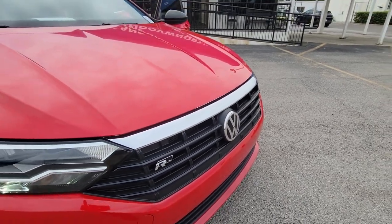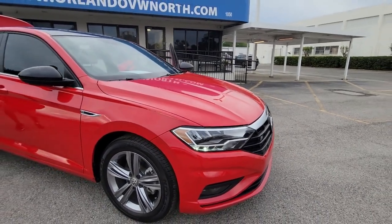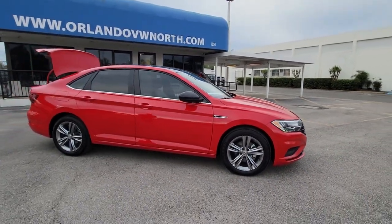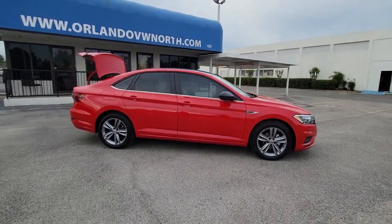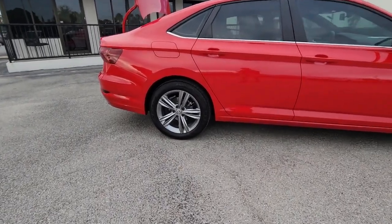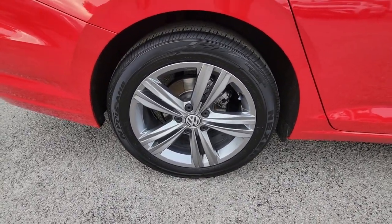Get into the 2021 Volkswagen Jetta. With less than 15,000 miles on the odometer, this vehicle provides excellent value. This stylish Jetta offers an impressive suite of amenities, spirited performance, and the safety features you need to feel confident on every journey. It's loaded with common sense, yet makes you feel sensational.